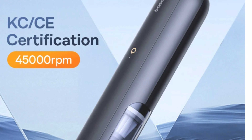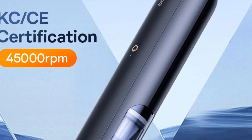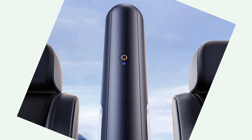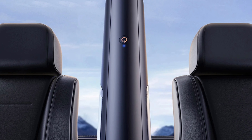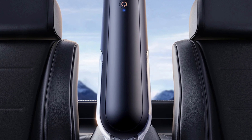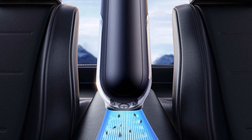Bassius prioritizes quality and safety with Rose and CE certifications. The A0 Pro offers wireless and cordless convenience, allowing you to clean every corner of your car effortlessly. It is not just a car vacuum, but a versatile cleaning tool for your car or PC. Thanks for watching this video — subscribe to this channel to get the latest product reviews.